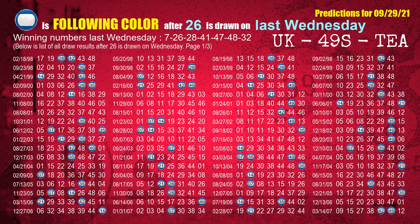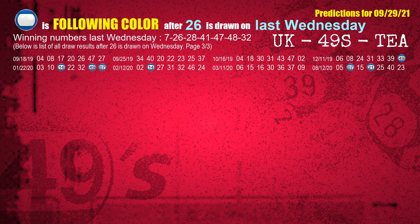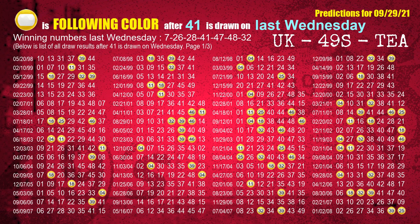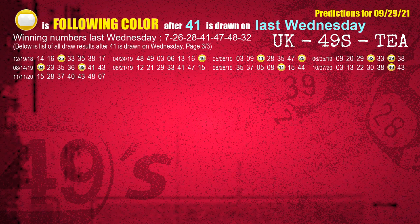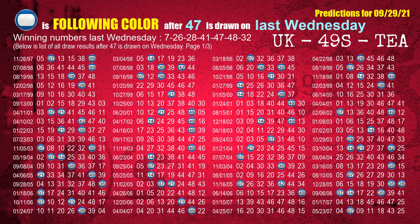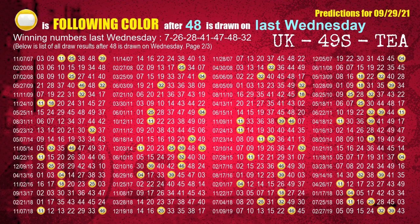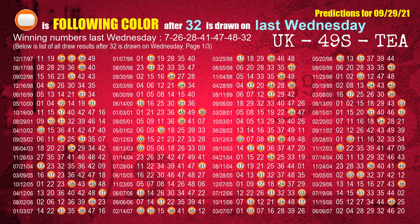The second winning number last Wednesday is 26 — the most frequently following color is blue. The third winning number last Wednesday is 28 — the most frequently following color is blue. The fourth winning number last Wednesday is 41 — the most frequently following color is yellow. The fifth winning number last Wednesday is 47 — the most frequently following color is blue. The sixth winning number last Wednesday is 48 — the most frequently following color is yellow. The booster winning number last Wednesday is 32 — the most frequently following color is orange.